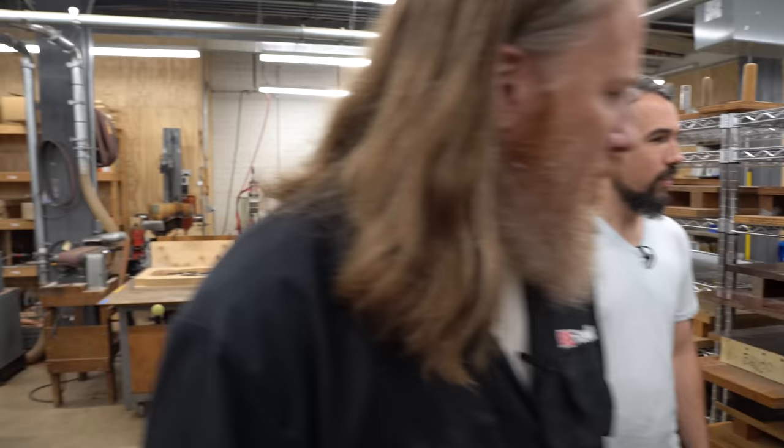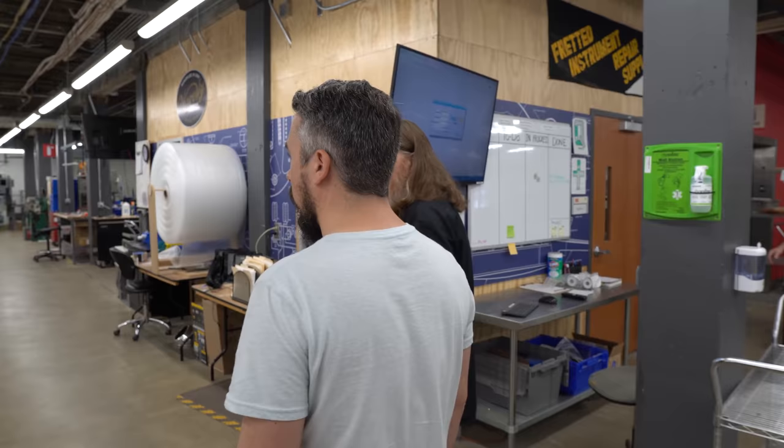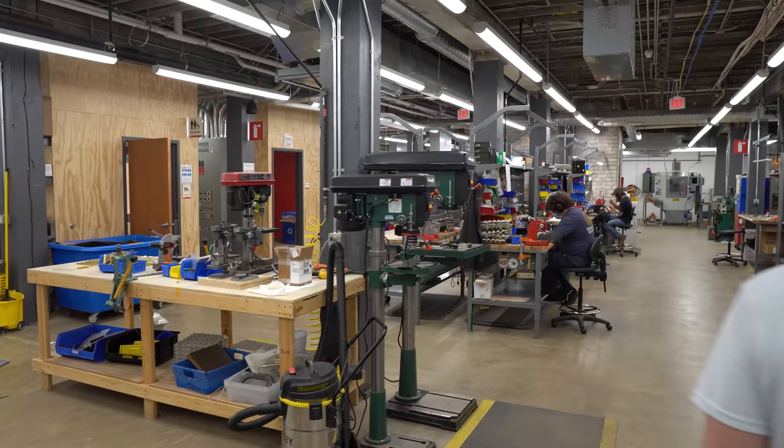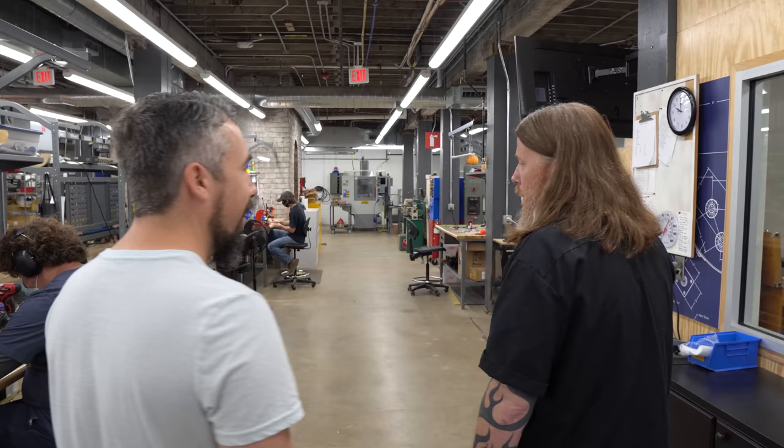We've been going since 1968, so we've had a lot of time to really figure things out, and we've lucked out having the guys in R&D who are super knowledgeable and always looking for more efficiencies they can work into the production process. On top of that, we've had Dan Erlewine involved with StewMac for decades. When it comes to finding or making a tool that'll make work easier, he's the guy.